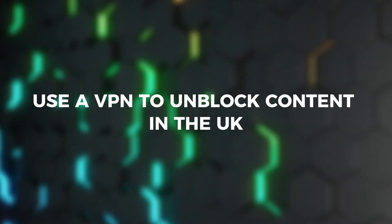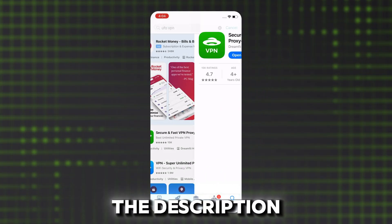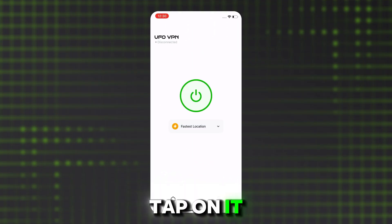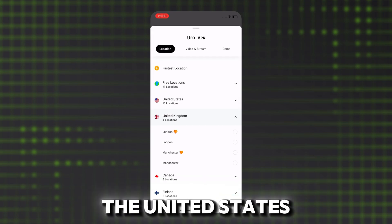Now let's show you how to use a VPN to unblock your favorite content in the UK. Download UFO VPN by clicking the link in the description. Then install and launch UFO VPN on your device. Here is the location option — tap on it and select a server outside the UK, like the United States.